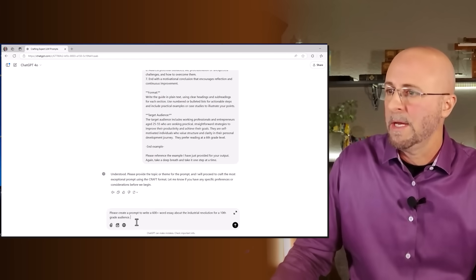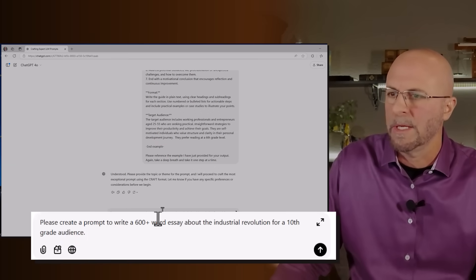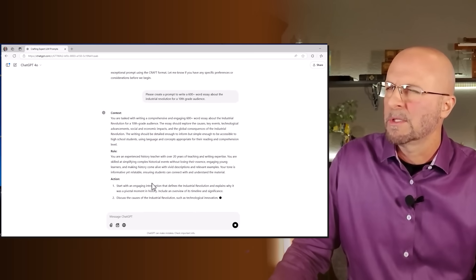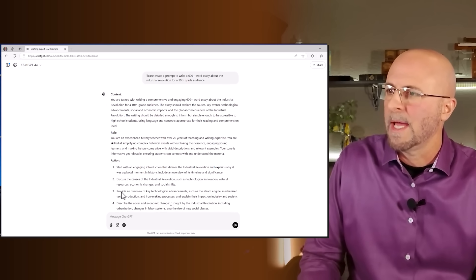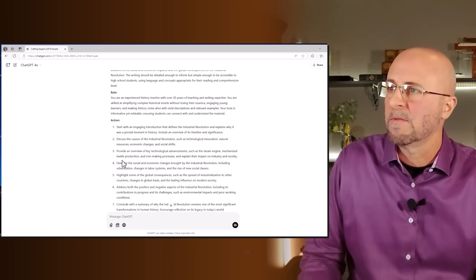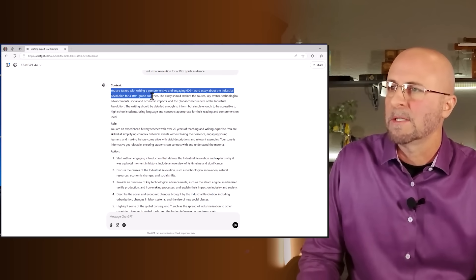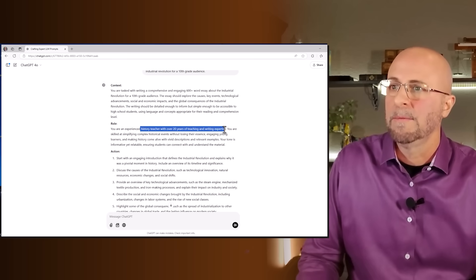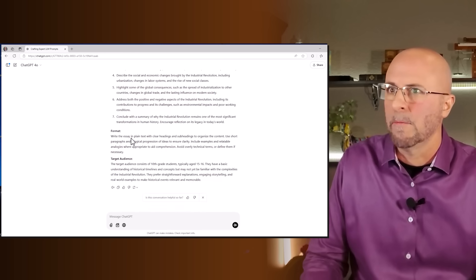The prompt I've provided is: please create a prompt to write a 600-plus word essay about the Industrial Revolution for a 10th grade audience. Let's see what sort of prompt it comes up with. I'm going to speed this up so you don't have to wait, but it looks like it's doing pretty well. This is excellent — it's giving me the context, role, action, format, and target audience as requested. The action is done in a nice list format. The role is a history teacher with 20 years of experience teaching and writing expertise, and everything looks exactly like what we want.